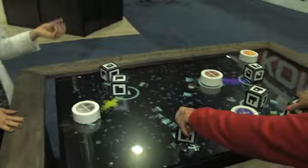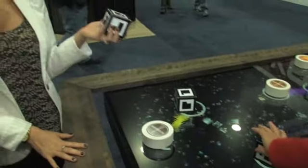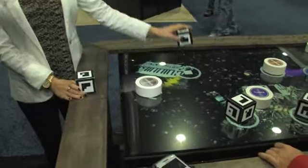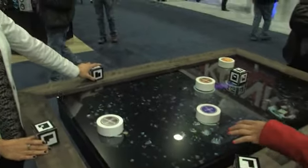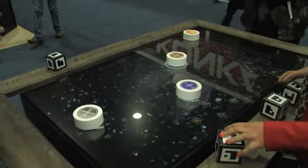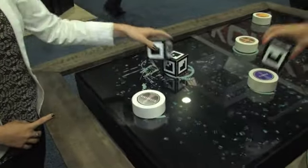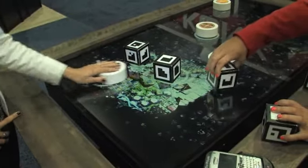Here we have our digital DJ application, and this is showing our new technology called enriched reality, which uses real life objects to interact with digital content. Each side of these cubes has a 2D marker, and there are 32 infrared cameras embedded into this screen that are picking up the content on these cubes. Each one represents a different sound and you can adjust the sounds with these sound effects here.